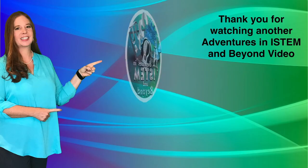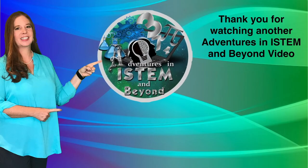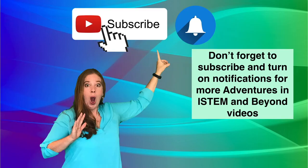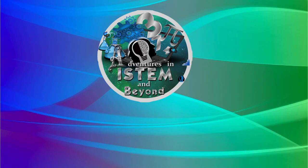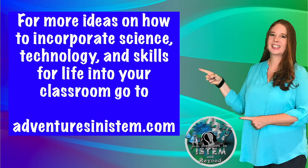Thank you for watching another Adventures in iSTEM and beyond video. Don't forget to subscribe and turn on notifications for more Adventures in iSTEM and beyond videos. For more ideas on how to incorporate science, technology, and skills for life into your classroom, go to adventuresinistemp.com.